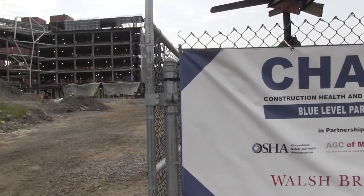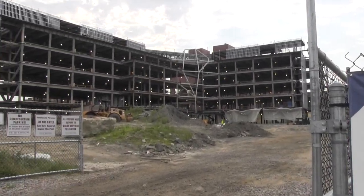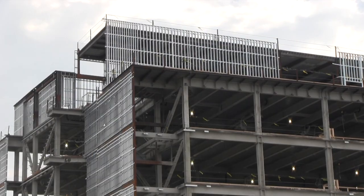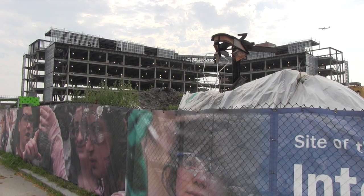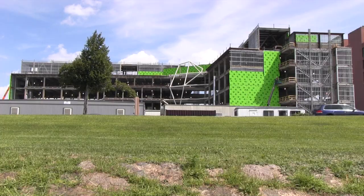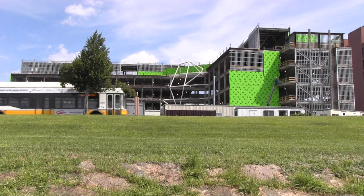The ISC will also be home to the Developmental Science Research Center, where faculty in biology, health, behavioral, and neurosciences will collaborate on research. The ISC will actually be a green building.